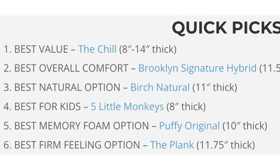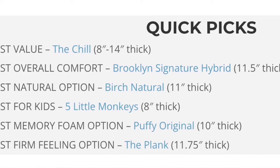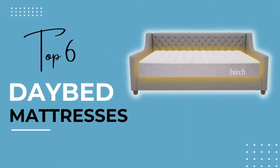All the links to the mattresses that we discuss will be down below in the description with any discount codes that we receive automatically included to your cart. Without any further ado, let's get started with our top six favorite daybed mattresses.